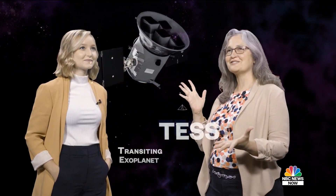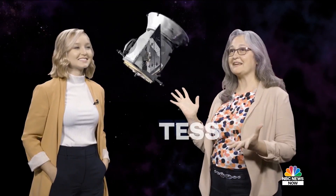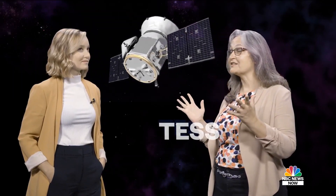This is the Transiting Exoplanet Survey Satellite, or TESS. TESS is in space. It's a NASA mission that is designed to discover exoplanets — planets around nearby bright stars.